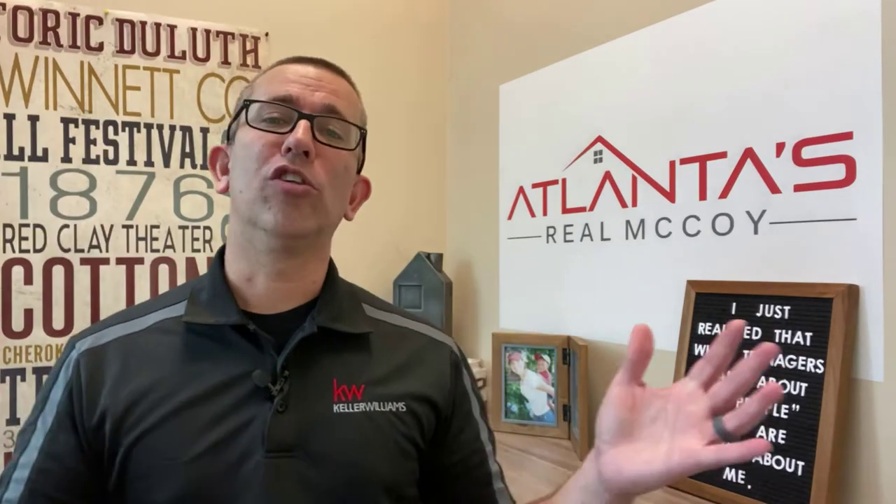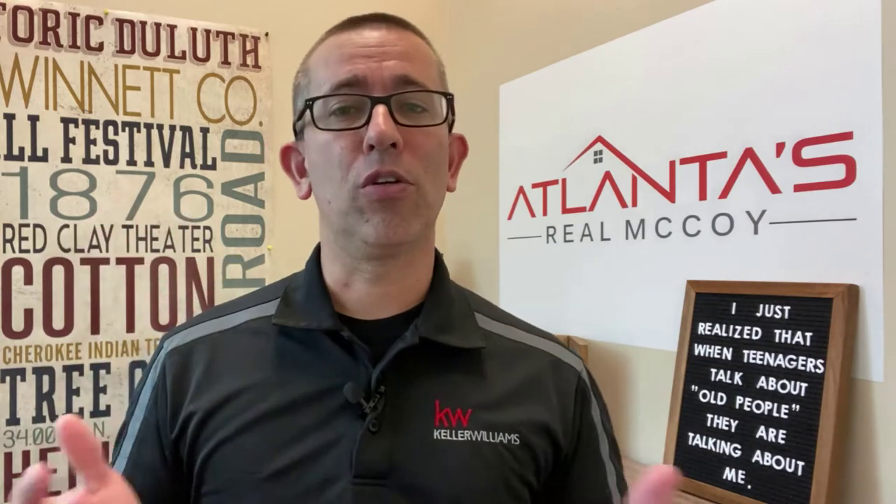What's going on everyone? Jonathan McCoy here with Keller Williams Realty, Chattahoochee North, and I am Atlanta's Real McCoy. I've got people just like you reaching out to me and asking where in Atlanta they should move to. There are so many good options to choose from and depending on your likes, must-haves, your work location and your budget, that will determine which area is the best fit for you. I've done a number of videos on different suburbs around Atlanta and today we take a look at Sugar Hill.